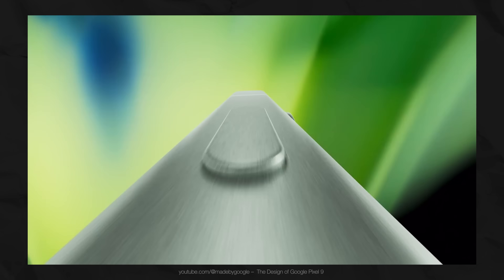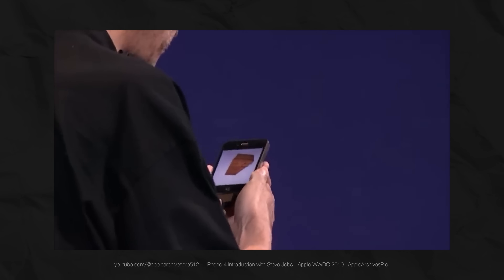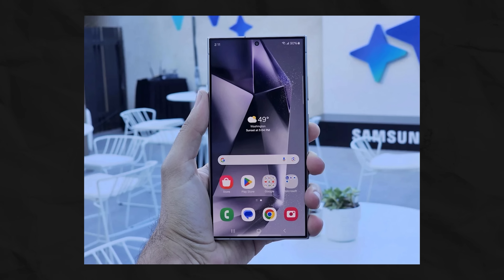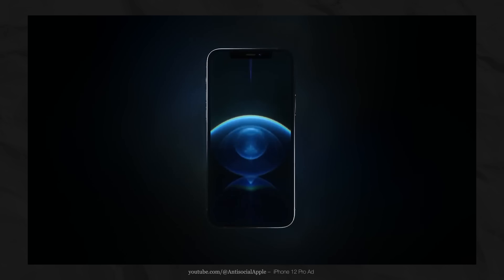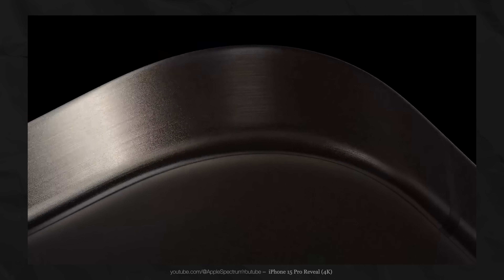15 years later, literally every flagship has become this. What worked perfectly in 2010 with the light and compact iPhone 4 now digs into your palm, prevents a comfortable grip, and is even causing an epidemic of smartphone pinky. It seems like the marketers simply defeated the designers, and that ergonomics were sacrificed just so the phone would look premium on a shelf.